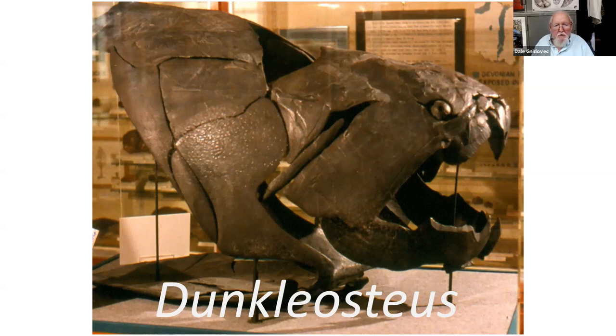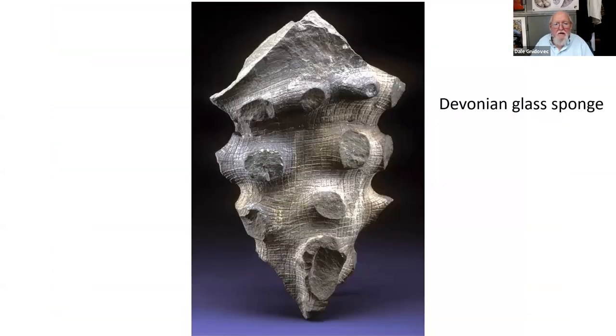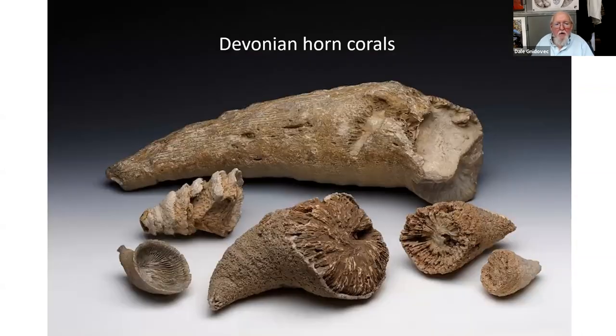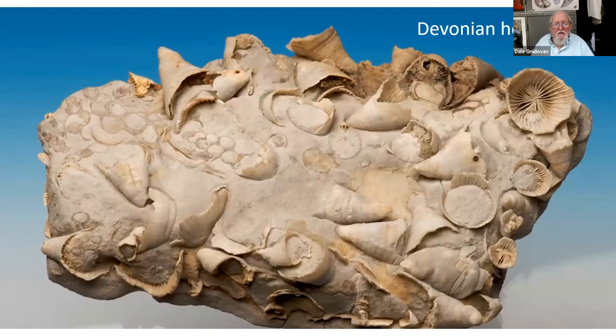This is a model — the real one is at the Cleveland Museum of Natural History, my home stomping grounds — but you can see the same model at museums in Paris, Tokyo, and London. It's Ohio's most famous fossil. Other fossils from that time we have on exhibit include a beautiful glass sponge fossil and horn corals. They're called horn corals because they look like the horn of a cow, and the animal that lived in them was like an upside-down jellyfish. They're very common fossils in the local rocks.